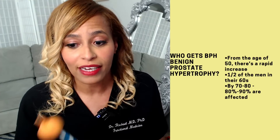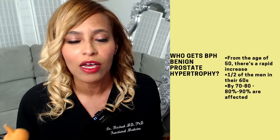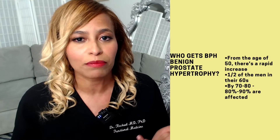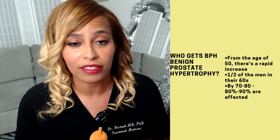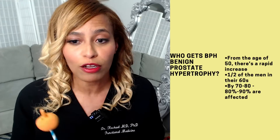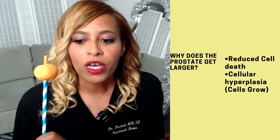By the time you're 70 or 80, more than 80 to 90 percent of men in western developed countries like the United States typically have some enlarged prostate. This topic is very near and dear to me, and if you follow me, you know why.